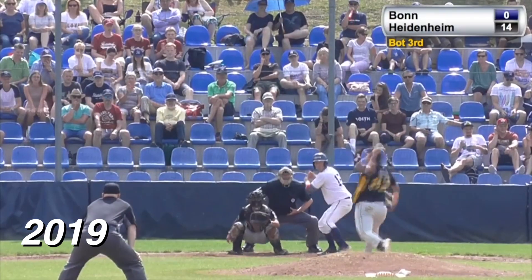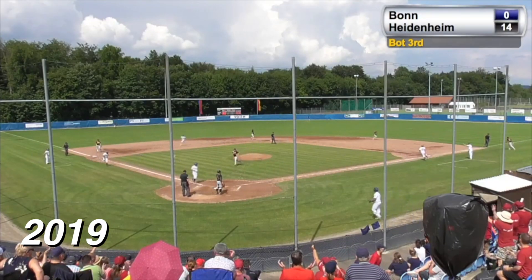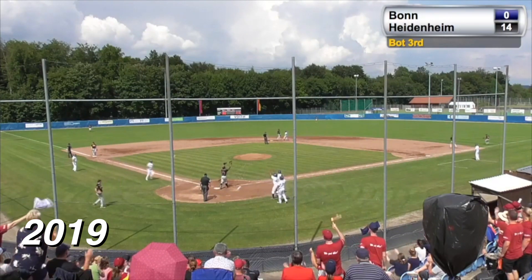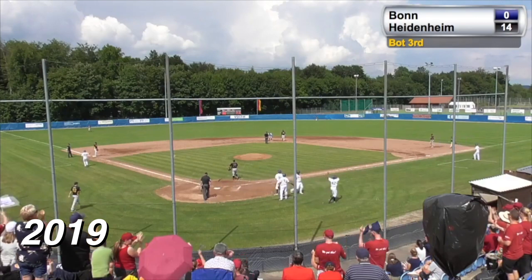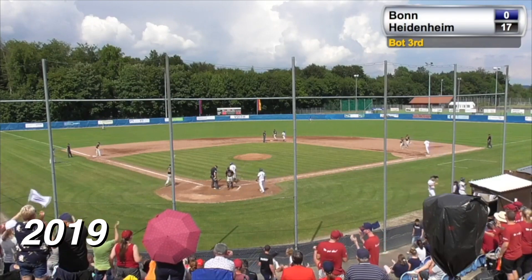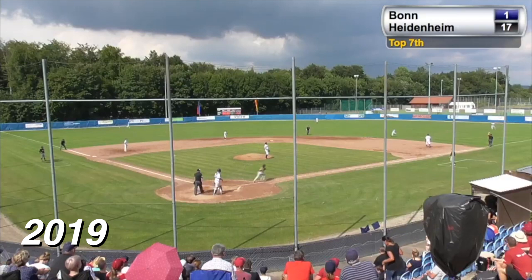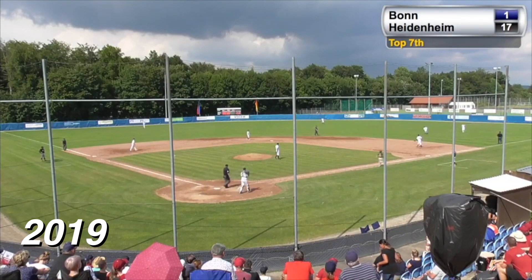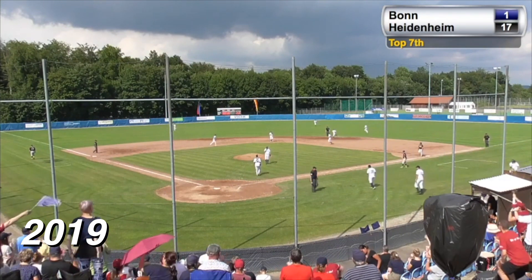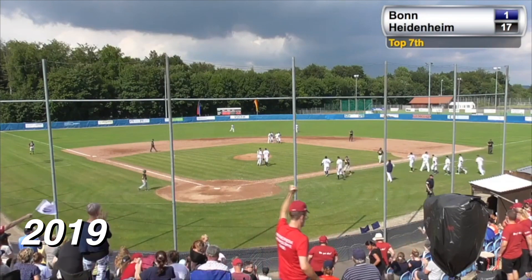The hitter — here it comes again, and he lines it down the right field line. Fair ball inside the line into the corner. Schultz scores, Owens scores. Here comes Campbell — he scores. A three-run bases-clearing double for Ludwig Blaser. And it is 17-0. There's a swing and a little pop fly off the end of the bat — racing in is Campbell, and he makes the catch to end the inning and the ball game. The Heidenheim-Heidekeffin win by a score of 17-1.